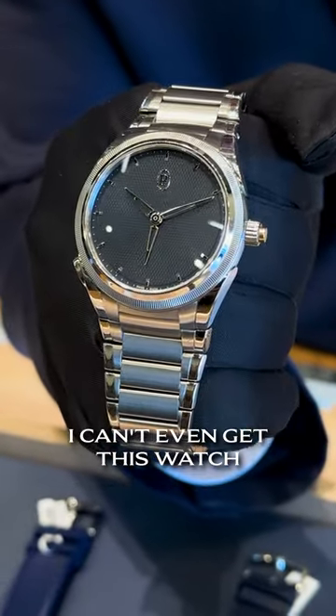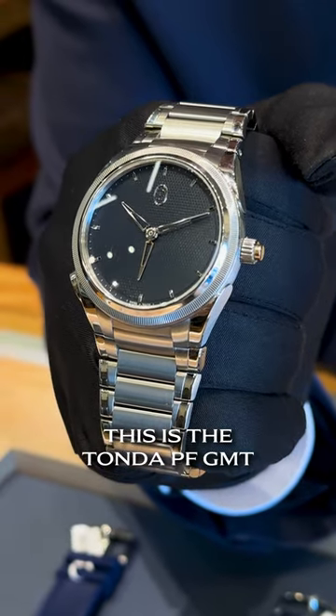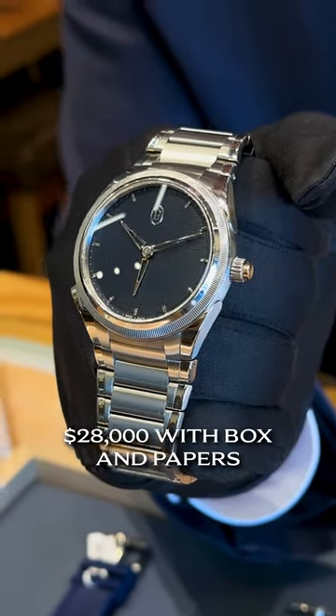Parmigiani Fleurier — I can't even get this watch new, so this one's pre-owned. This is the Tonda PF GMT. This one is $28,000 with box and papers.